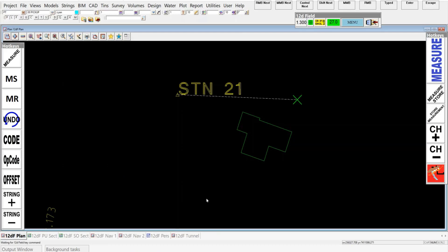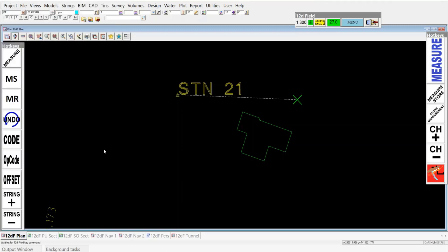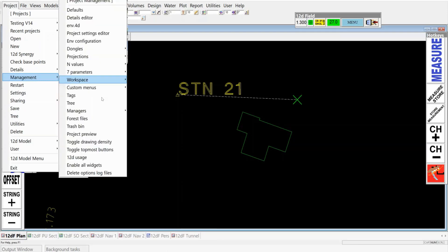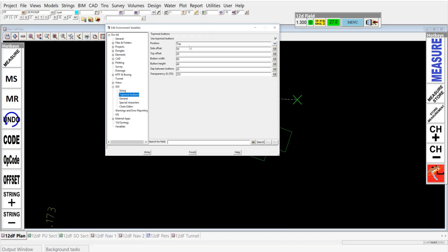You'll see the topmost buttons — your right mouse next, middle mouse next, and so forth — can be placed in many different areas. Under the project management area you've got the topmost toggle to switch those on and off. Under the environment file you can go into the GUI and look at the topmost buttons, which gives you the ability to position them, set their side offset, top offset, button width, button height, gap between them, and their transparency — if you want to put them over the top of something else you can change their transparency. That's a really nice innovation.